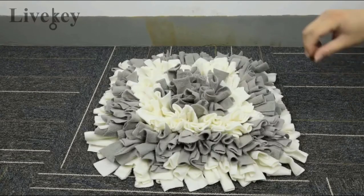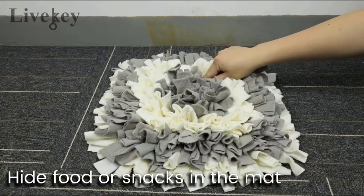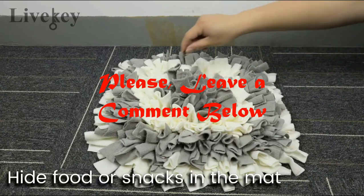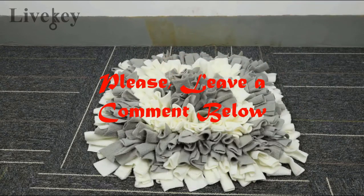We hope you found this list helpful and that it helped you pick the best snuffle mat for your needs. If not, feel free to leave a comment below with any questions or concerns about our guide.